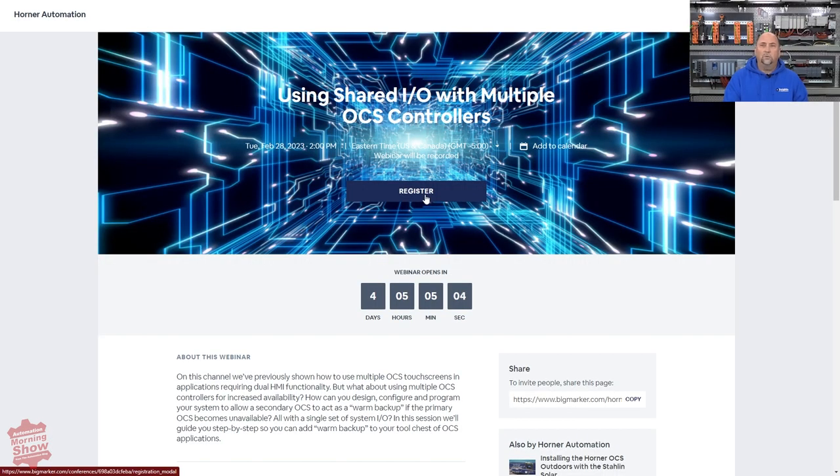From there, we'll go over to events. Horner has another event coming up on Tuesday the 28th — this is how to use Shared I/O with their PLCs, or what they call their all-in-one control system. If you are using Horner Automation, you may want to catch this new webinar coming up. It's completely free.